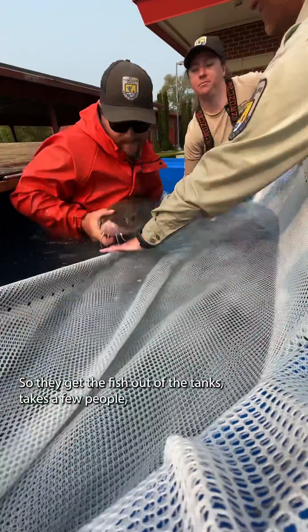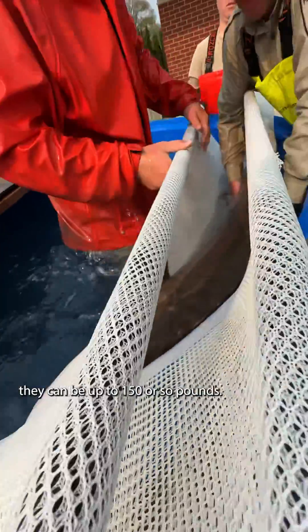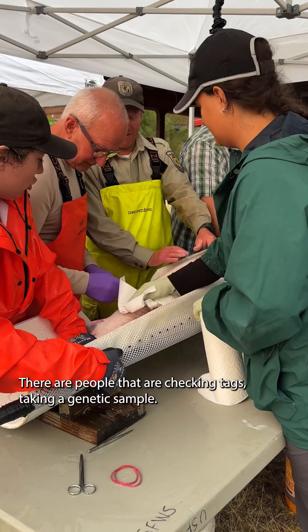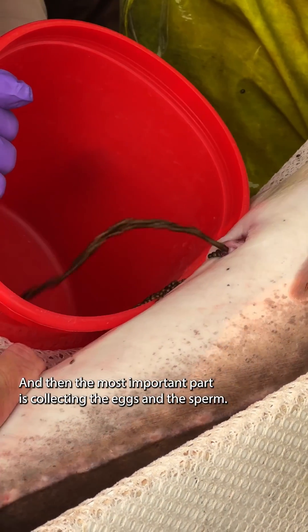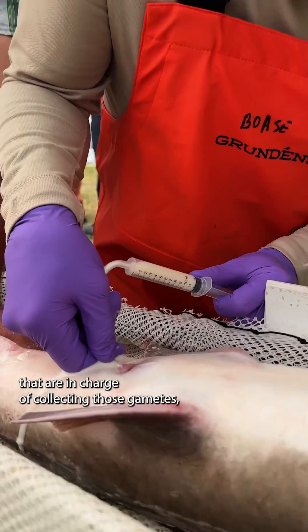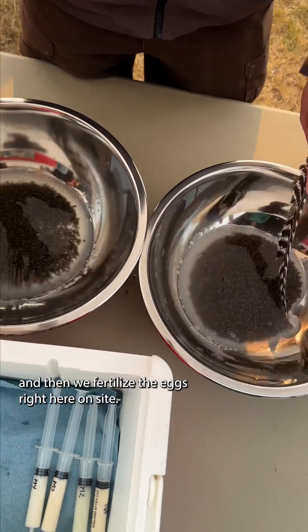They get the fish out of the tanks — it takes two people, they can be up to 150 or so pounds. They gather them up, take them over to tables. There are people checking tags, taking a genetic sample. And then the most important part is collecting the eggs and the sperm. There are a couple people in charge of collecting those gametes, and then we fertilize the eggs right here on site.